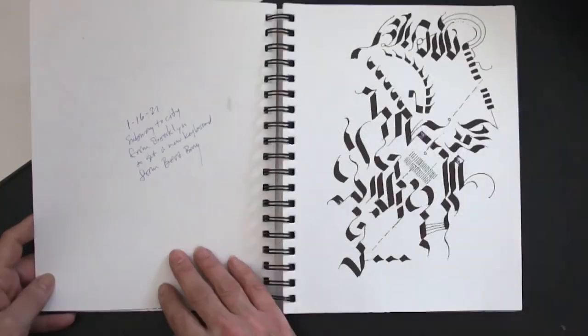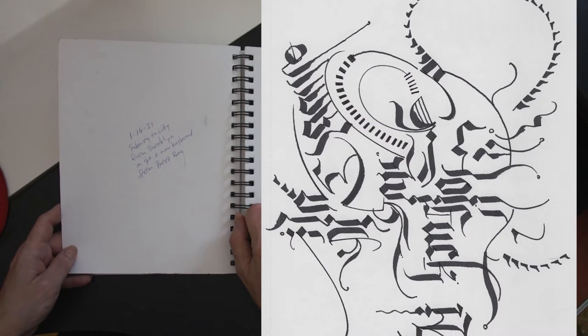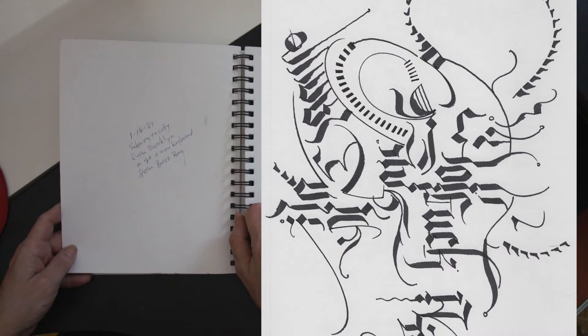Now we're into 2021 — January 16th, on the subway from Brooklyn to go to Best Buy to get a new keyboard. Very exciting.